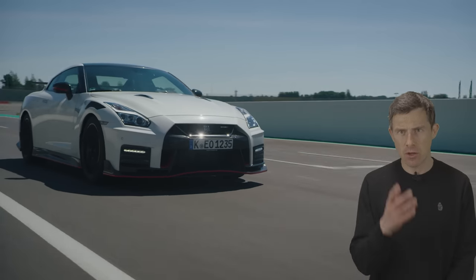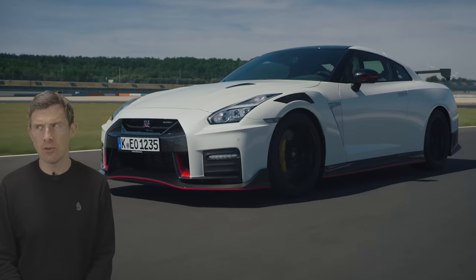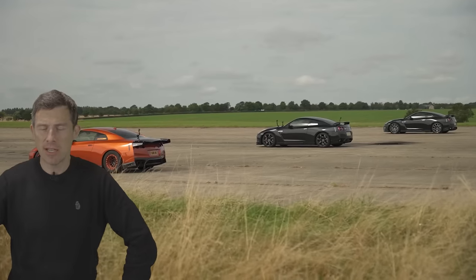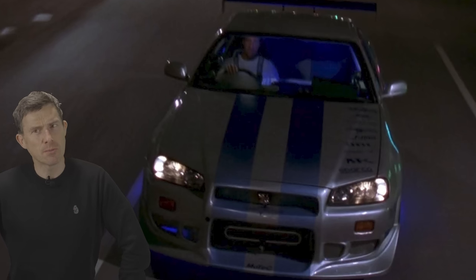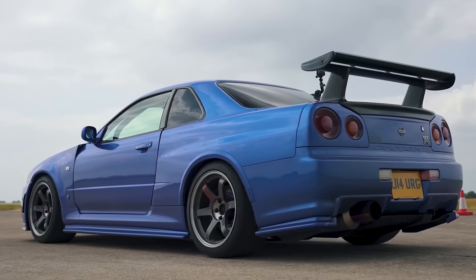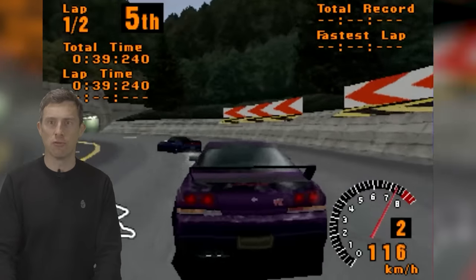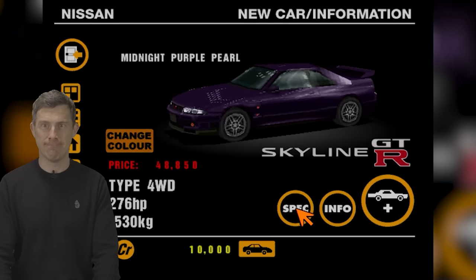Before we get into this video I've got a quick question for you: what is your favourite Nissan GT-R? Well if you're a Gen Z it's probably the current one, the R35 — it's the one that's available now and you've probably seen it in our videos. If you're a millennial you probably grew up with the Fast and the Furious movies and therefore your favourite GT-R will be the R34. However if you're an old Gen X like me you grew up with Gran Turismo, the original, and that had the R33 in it. That's my favourite.